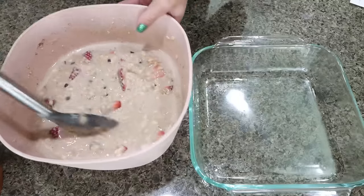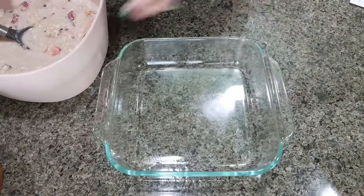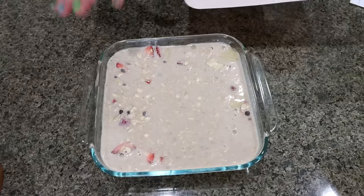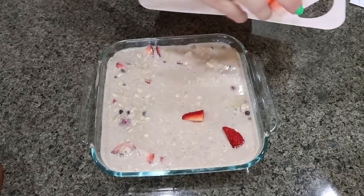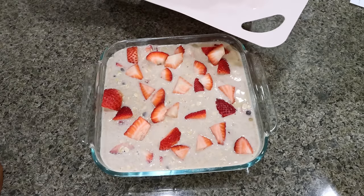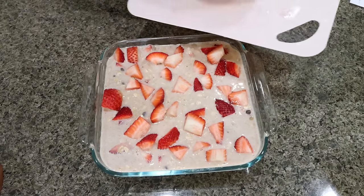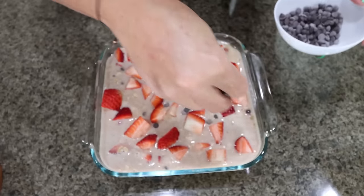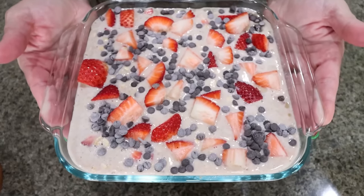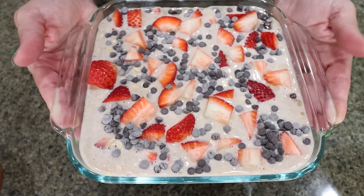I'm going to add the oatmeal mixture to an 8x8 baking dish that I sprayed with nonstick cooking spray. I'm also folding in about half of my cut-up strawberries and half of my quarter cup of chocolate chips. Then on top I'll add the remaining strawberries and sprinkle the remaining chocolate chips. Look how amazing this looks. I'm going to put this in the oven for 50 to 60 minutes or until it's cooked completely through.